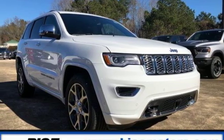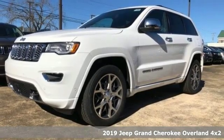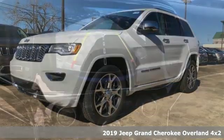Here's a new 2019 Jeep Grand Cherokee. Experience the Jeep life. It's well equipped with the features you need.